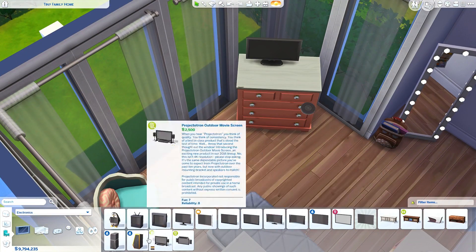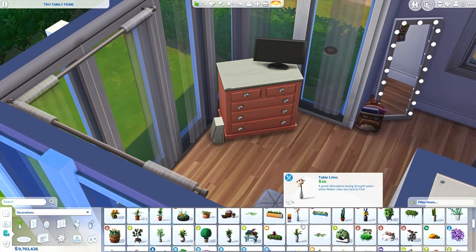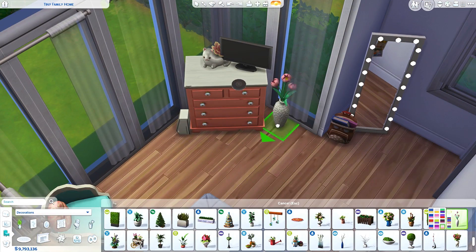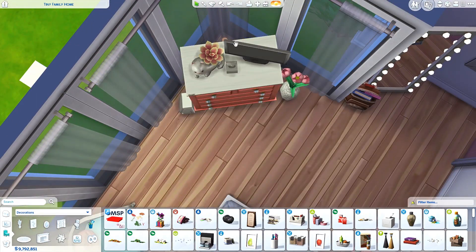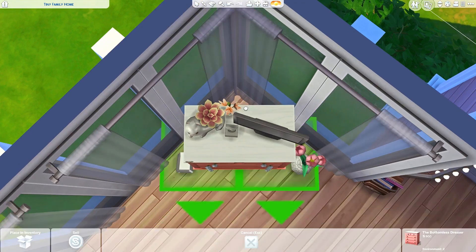We're definitely using a lot of stuff from Parenthood — it just came in the right swatches and had the right style for the interior I was going with. So we're using a lot from Parenthood, just so you know, but I can definitely recommend that pack. I think I mention it quite often but I really like that pack.